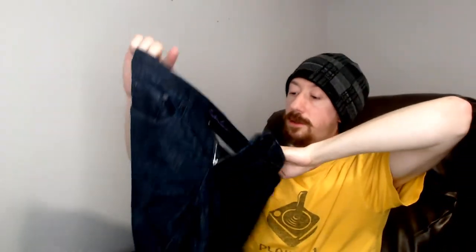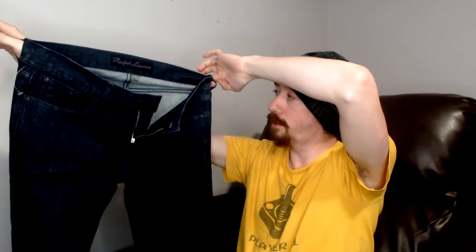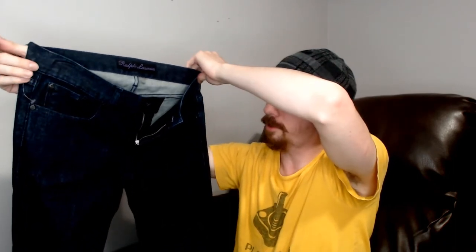Up next we have another pair of Ralph Lauren pants, but I don't see a size tag on these, and I also don't see a new-with-tags label. I did shoot these on the mannequin, so they're probably a small or medium, around a 28 to 30 waist, because they fit on the mannequin just fine.